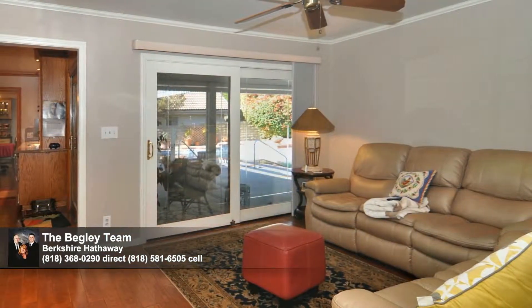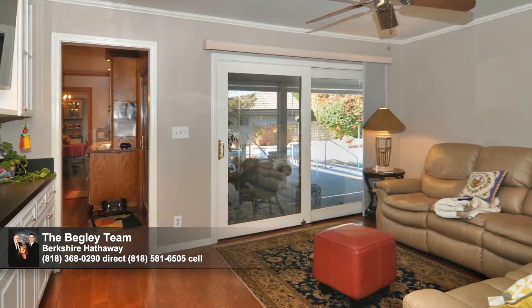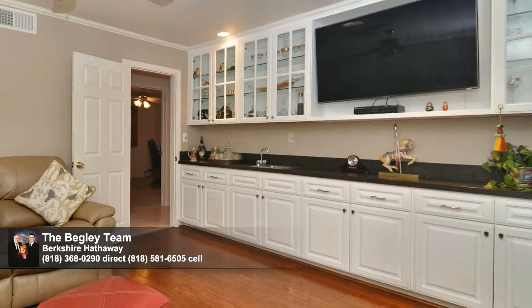With access to the rear yard, the family room allows the party to spill outside, or you can kick back and enjoy your favorite TV show from the custom-built entertainment center, complete with a flat-screen TV.